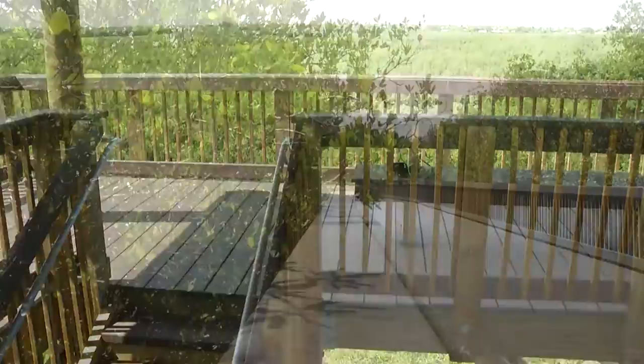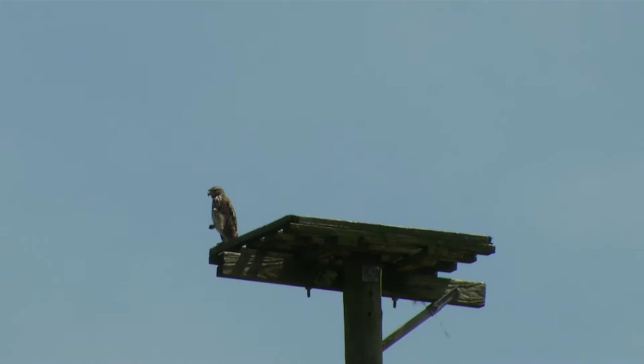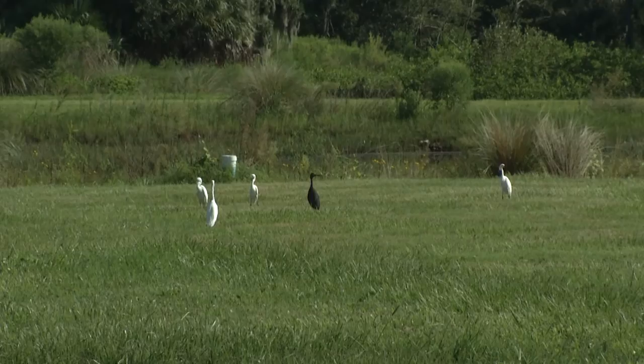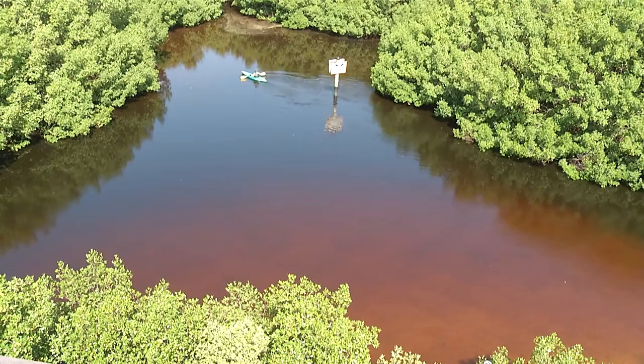We see all kinds of birds. Up in the air we regularly see bald eagles, vultures, hawks, and ospreys, and then we see lots of wading birds throughout the mangrove areas and other habitats. In the Newman Branch Creek, which is at the base of the tower over here to my right, we see a variety of different fish. We also see stingrays and cownose rays, manatees, and bull sharks. We see just about everything here.